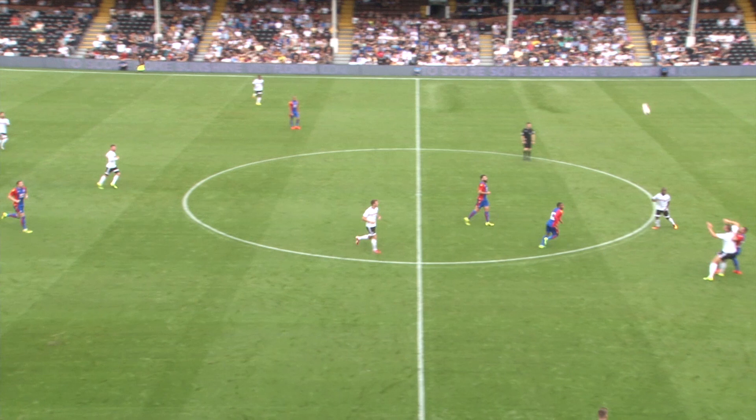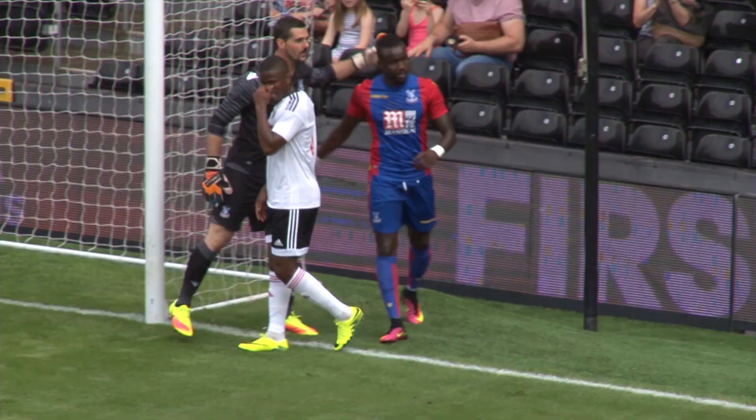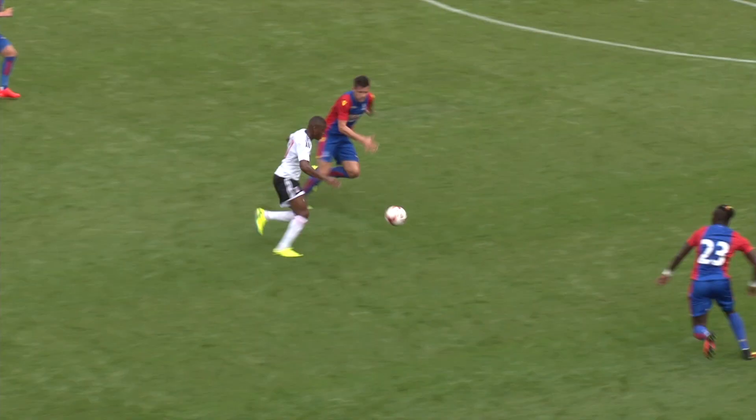Jordan Mutch was inches away from opening the scoring there for Crystal Palace. Here now a chance for Fulham — it's great work by Ayite. Low shot. Great save by Spironi. Ayite worked himself the angle on the right-hand side of the area, low shot back across goal, and Spironi was alive to the danger. Good save by the keeper. Terrific work by Ayite.